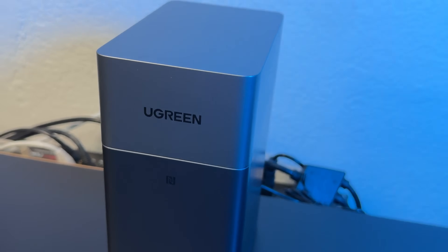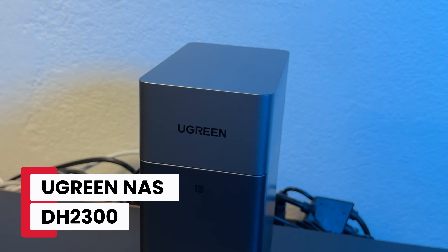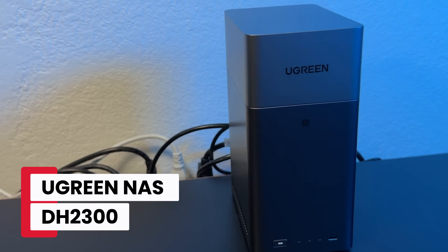Here's what 60 terabytes of storage looks like, sitting right here in your home or office. This is the UGreen NAS DH2300, and it might be the smartest way to take back control of your data.